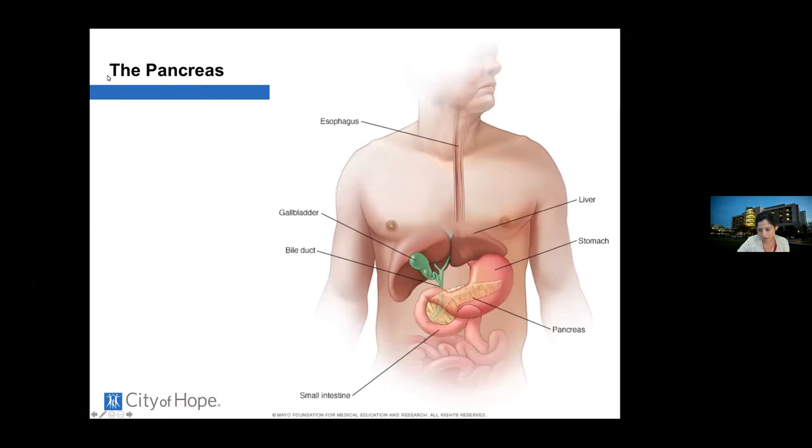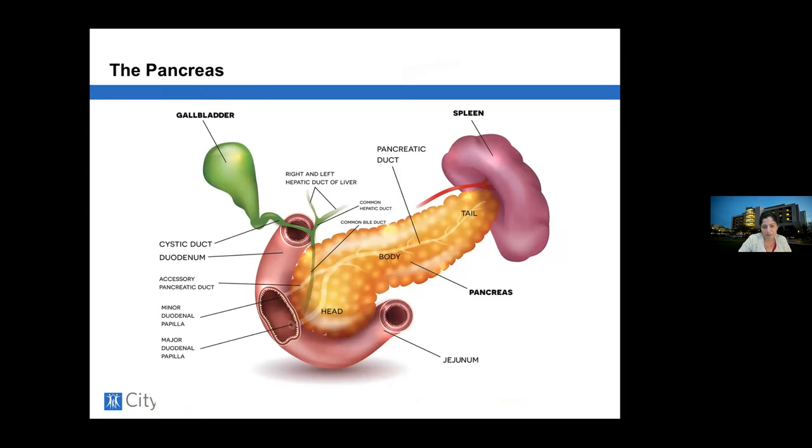Let's talk about anatomy and physiology first. The pancreas is an organ that sits in the middle of the abdomen behind the stomach. Food goes down the esophagus into the stomach and into the first portion of the intestine, where the pancreas drains its enzymes and where bile drains from the liver. Together the bile and the pancreatic enzymes mix with food and help us digest nutrients.